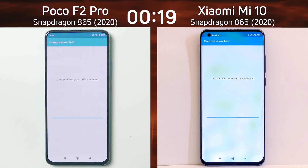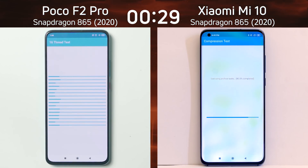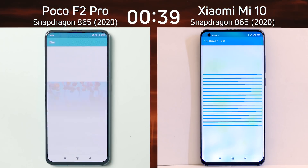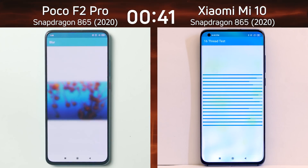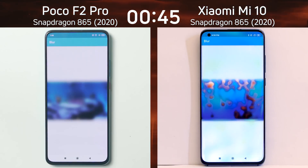We're now into the compression test, and into the compression test first was the Poco F2 Pro — maybe that's a little bit surprising at this point. The devices are zipping up files and unzipping them, and now into the 16-thread test. A bit of a lead is being built up by the Poco F2 Pro over the Xiaomi Mi 10. That is a bit surprising. Let's see how this test unfolds as we go further.